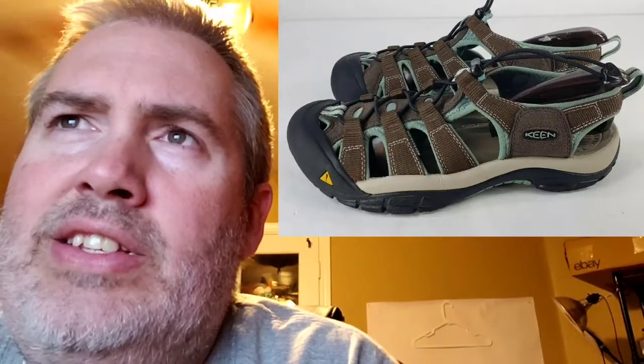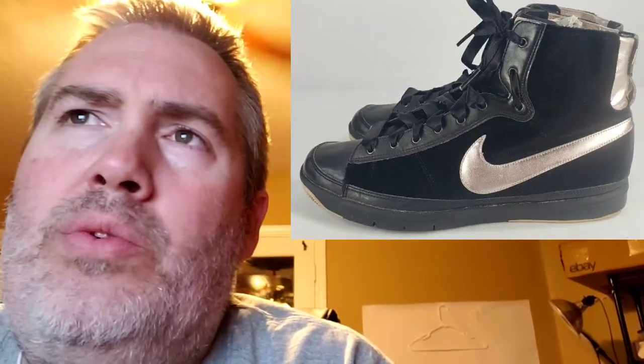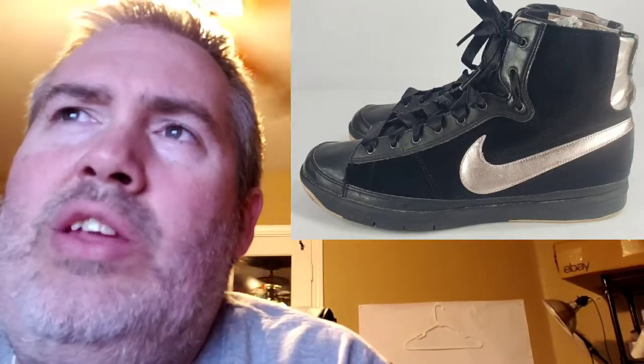Next up are these Keen Newport H2 sandals. I paid $6.23 for them. They sold for $50.89. My profit was $30.26, and those took 13 days to sell. Next are these Nike Blazer Mid Shoes. I paid $6.99 for them. They sold for $30. My profit was $17.01. These took 71 days to sell — they sold on Poshmark. These shoes were not in that great a condition and were just a weird Nike shoe. I just took a lowball offer to get them out the door.